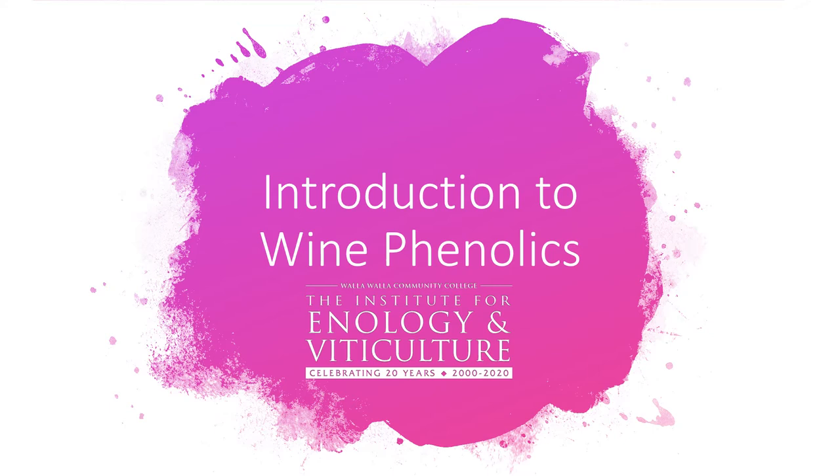Hi there everyone! This is Sabrina from the Institute for Enology and Viticulture, celebrating 20 years — you can see that in our cool new logo. I'm coming to you from my dining room table during quarantine, giving you an introduction to wine phenolics.